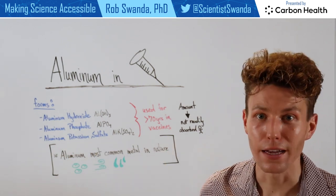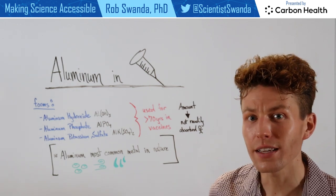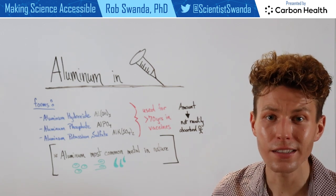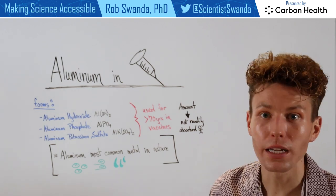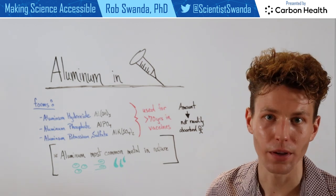These have been deployed and studied for more than 70 years. Prior studies have also looked at the amount of aluminum used in these vaccines, and it's not even fully absorbed in the body — it's just there to help that antigen stay in the bloodstream a bit longer so our immune system can become more familiar with it.